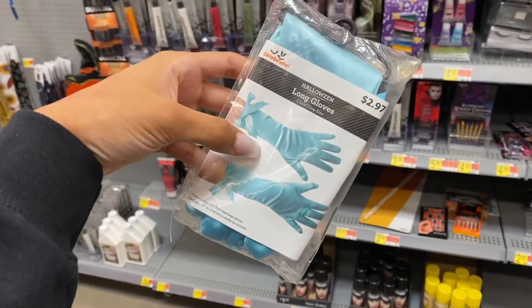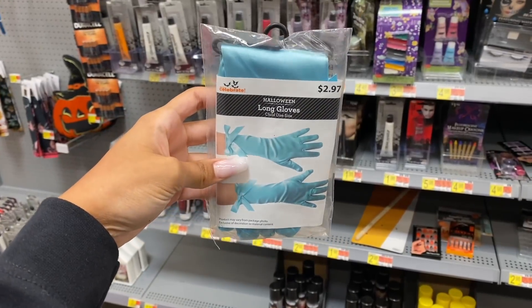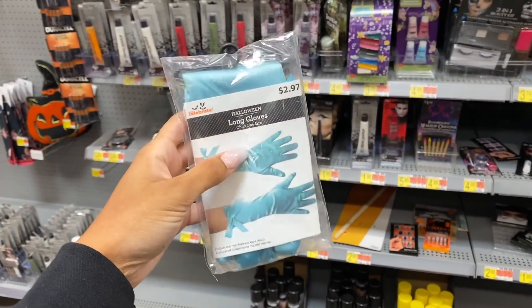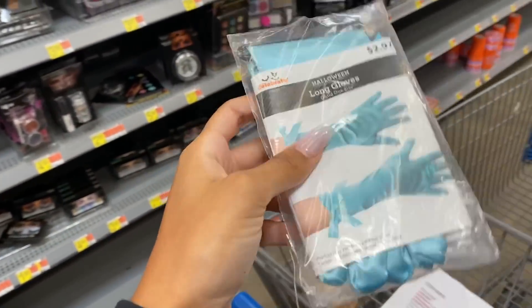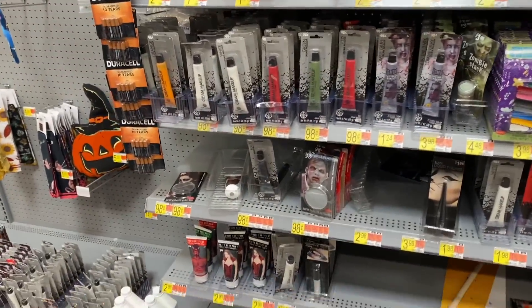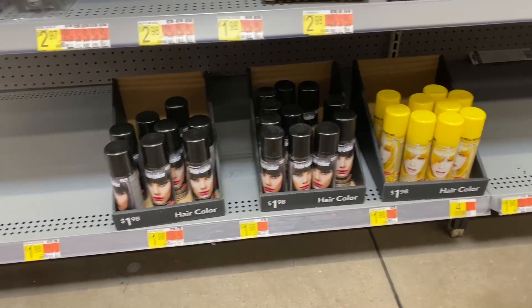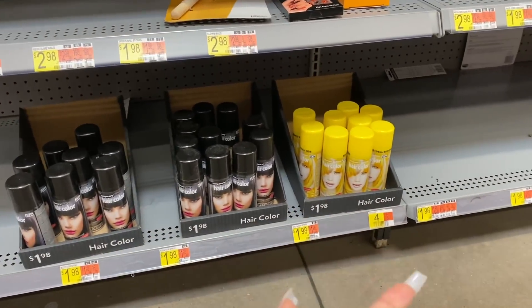First stop is Walmart. I found these kids' gloves which I think I might add as part of Ziya's mermaid costume — I'm going to embellish them. They're only like $3. I did want to get some rhinestones and some hair paint to make her have blue, purple, and pink hair, but they only have black and yellow colored hairspray left.